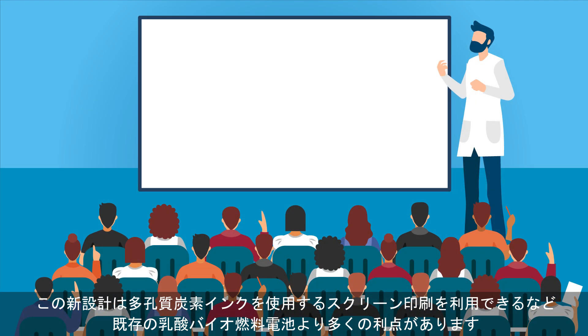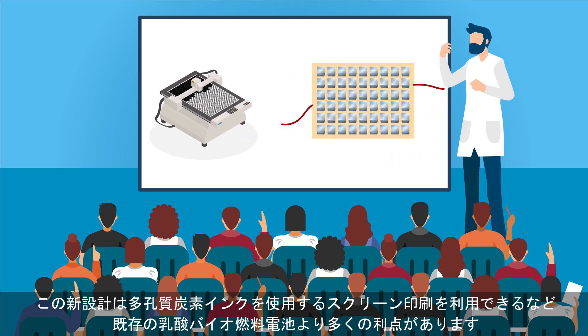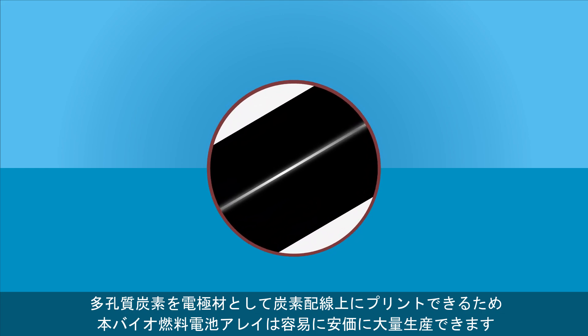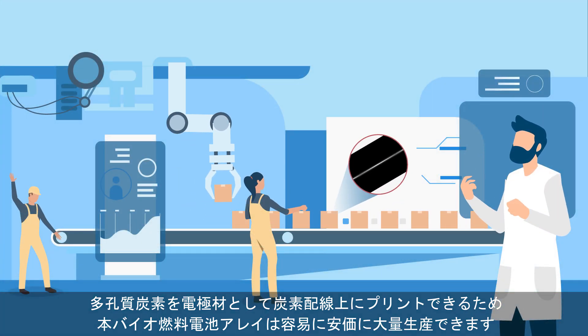This new design offers many advantages over existing lactate-based biofuel cells, such as being compatible with screen printing technology thanks to the use of porous carbon ink. Porous carbon is printed as electrode material over the carbon wiring, making the biofuel cell arrays both easier and cheaper to mass produce.